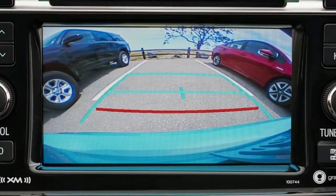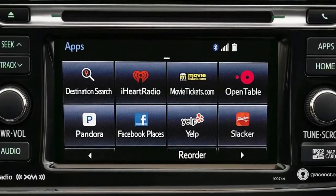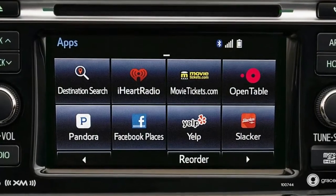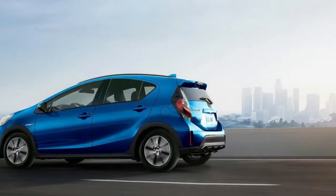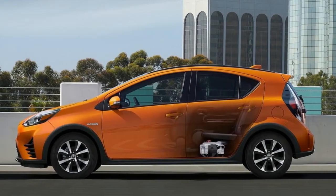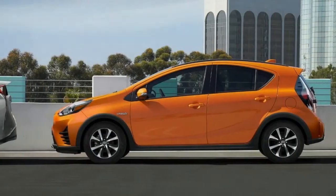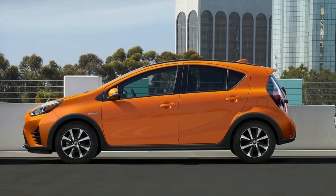The Prius C1 starts at $20,150 and includes 15-inch alloy wheels, a 3.5-inch information display, fabric seat upholstery, a fold-down rear seat, automatic climate control, a tilt and telescoping steering column, remote keyless entry, power windows, and a 4-speaker audio system with a USB port and iPad connectivity.